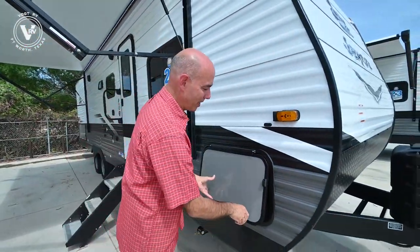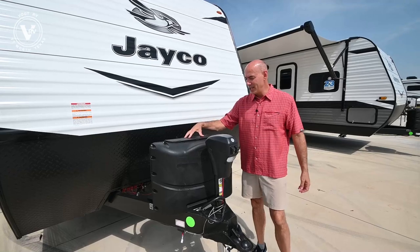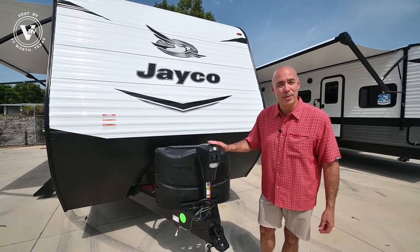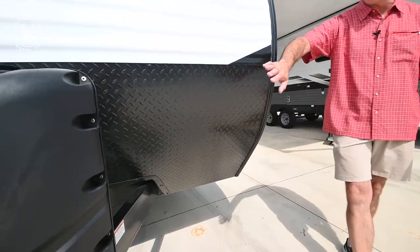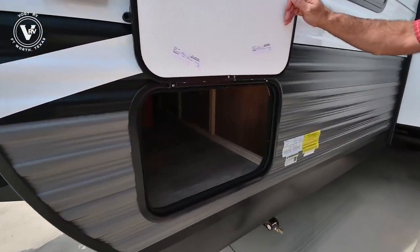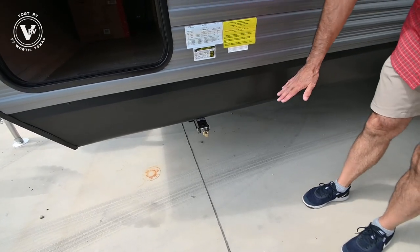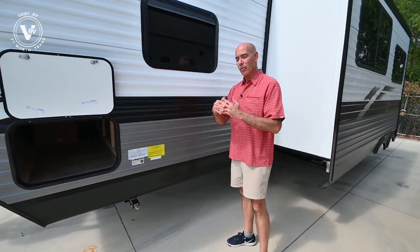Now we're in an SLX8 — SLX meaning slightly less expensive. We've got matching twin propane bottles here, and an electric tongue jack that's lighted, which makes leveling, hooking up, and unhooking super easy. Notice we have diamond plate up here to protect from rocks getting tossed against the front of the coach, keeping it looking nice. We have stabilizers on all four corners — these are manual stabilizers. The last thing you do when the coach is level and unhooked is drop these down to minimize movement inside.